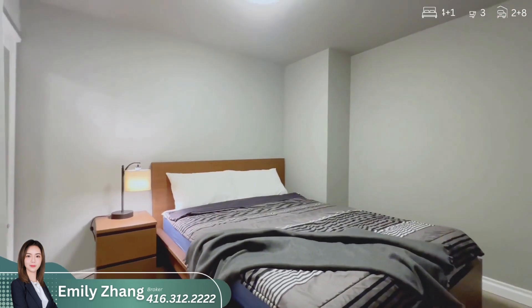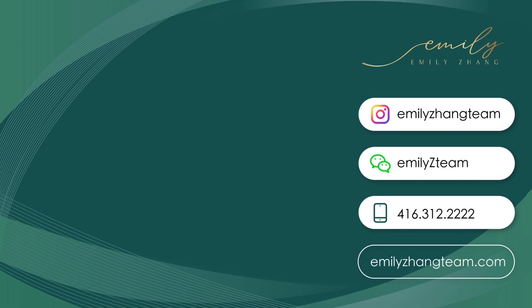Thank you for joining us on this tour. If you have any further inquiries or would like to schedule a private viewing, please don't hesitate to reach out.